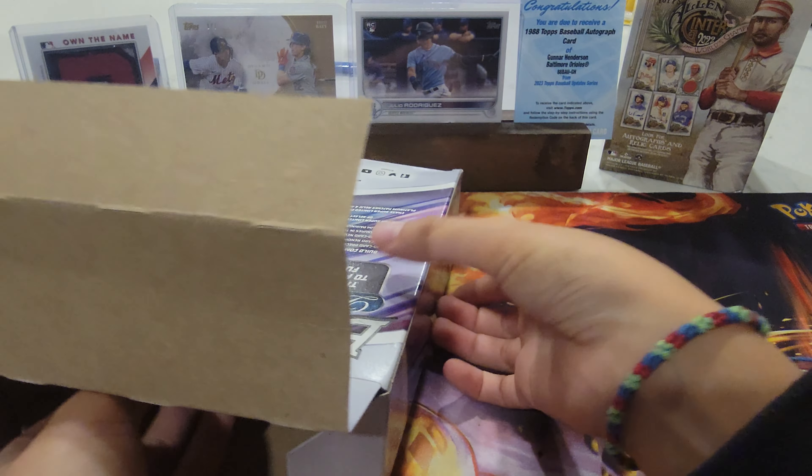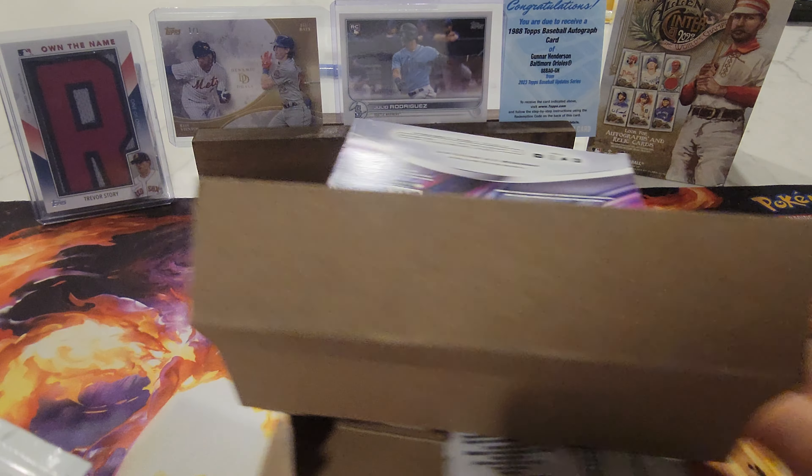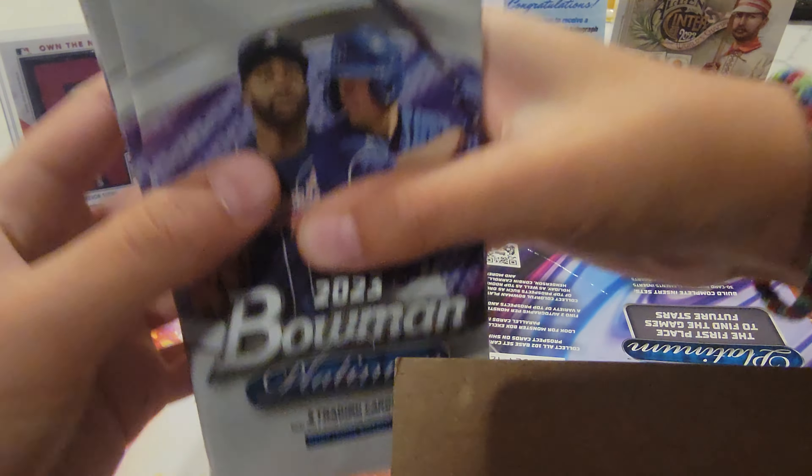This is our first time opening the Bowman Platinum. Here's what the packs look like.